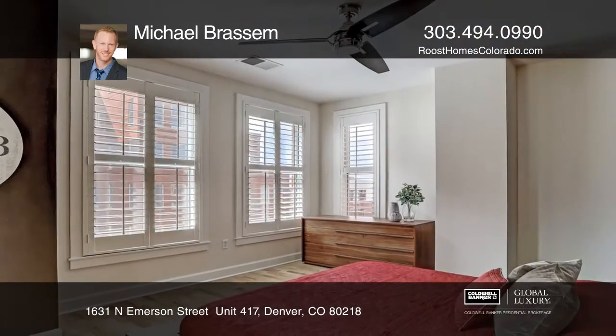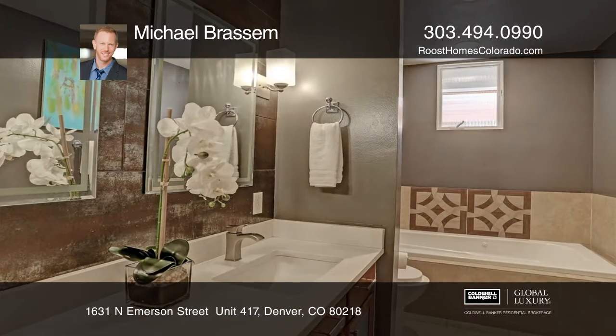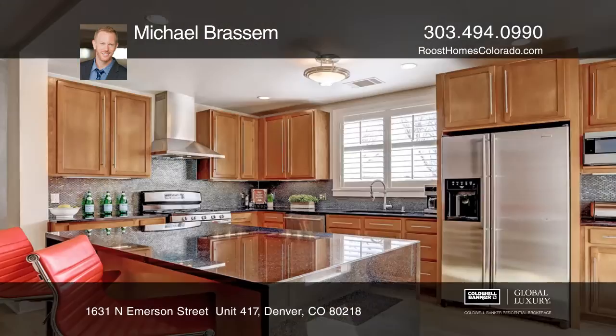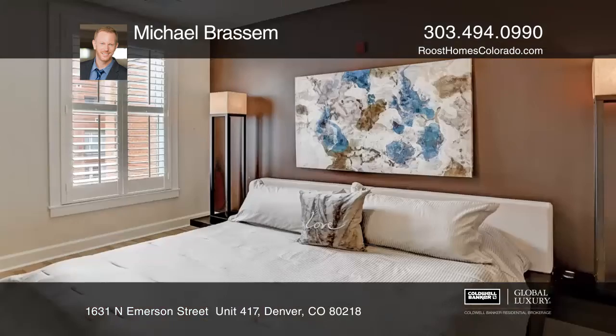The unit offers a master with a five-piece bath, large custom walk-in closets in both bedrooms, flex space, a gourmet kitchen with granite counters, a large kitchen island, 42-inch cherry cabinets, and an open floor plan.